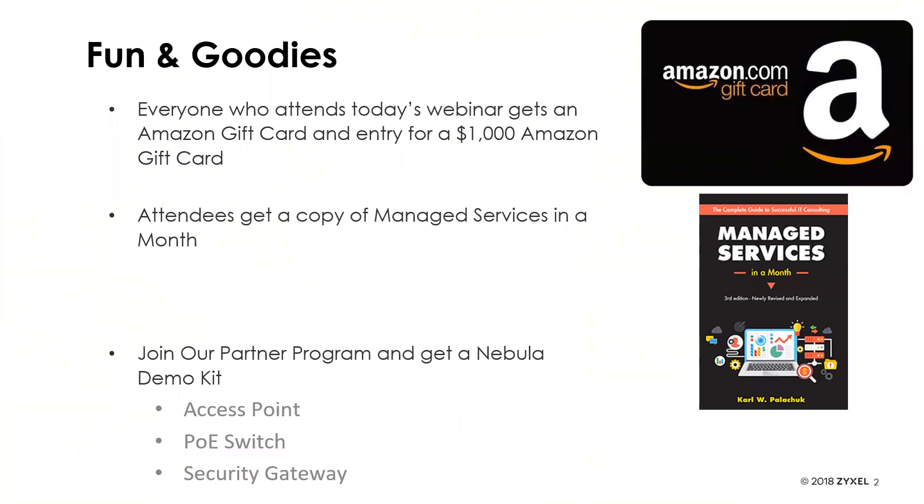Anyone who attends today's webinar will get an Amazon gift card, as well as an entry for a $1,000 Amazon gift card drawing at the end of the different sessions through June. All attendees will also get a copy of 'Managed Services in a Month' by Karl Palachuk. You can also join our partner program and get a Nebula demo kit that includes an access point, PoE switches, and security gateways — a bundle for you to try out and test Nebula.